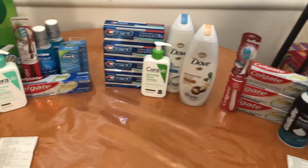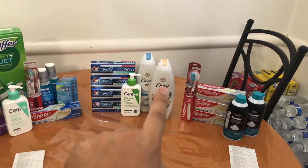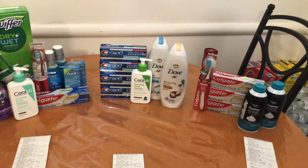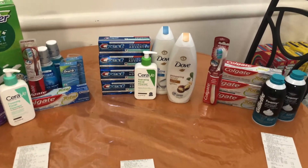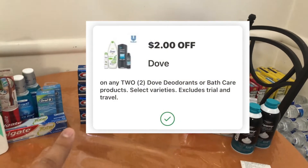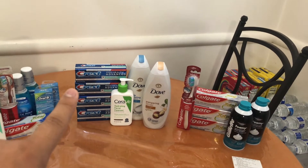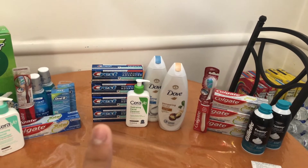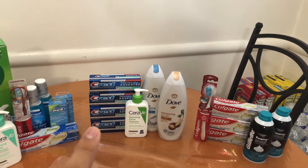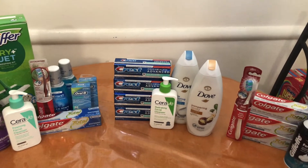I decided to roll some register rewards. I picked up two Dove — two for $13, also ringing up buy one get one half price, totaling $9.75. I had a $2 off two digital. Then I picked up four of the Crest Pro Health Advance — my store restocked. These are on sale at $3 each, glitching for a buy two get $4 in Walgreens cash, so I get back $8 in Walgreens cash. They're also glitching for a spend $10 get a $5 register reward.